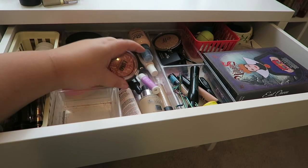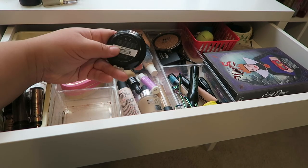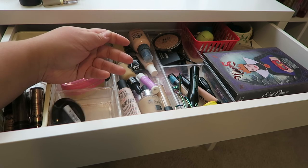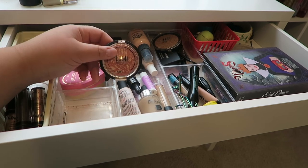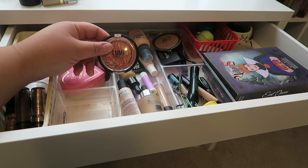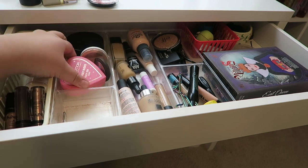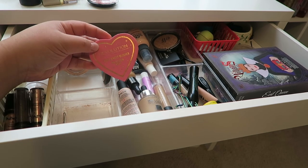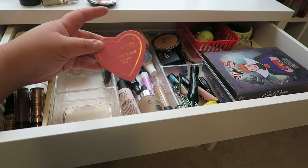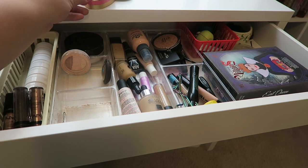Moving along, I have this blush — it's the Lumi Radiant Blush from AOA Studio in the shade Ravish. I've been loving this blush; it's wonderful and very pigmented with a beautiful sheen, but I need to show love to other blushes in my collection, so I'm going to put that back. I'm also putting back this Makeup Revolution Triple Baked Blusher in the shade Peachy Keen — it's one of my favorites, but I need to rotate.